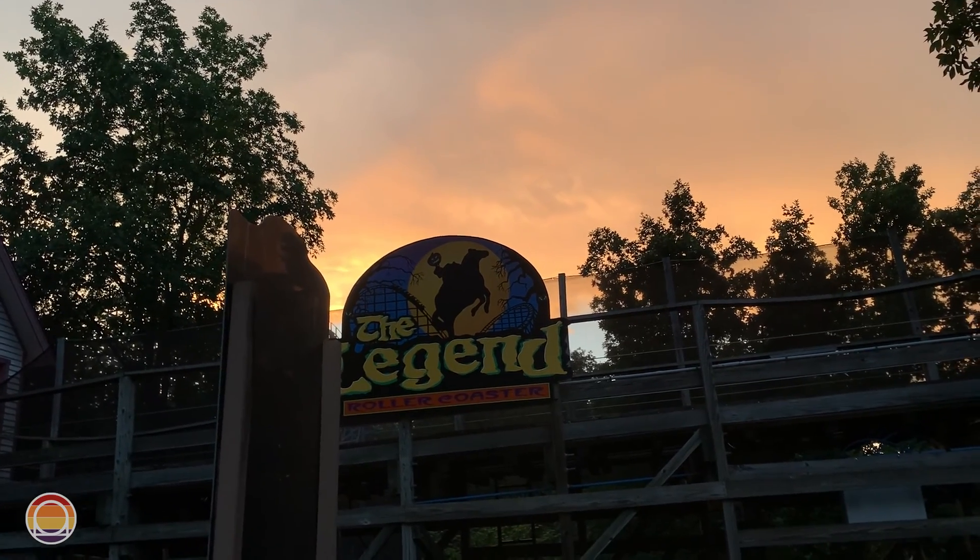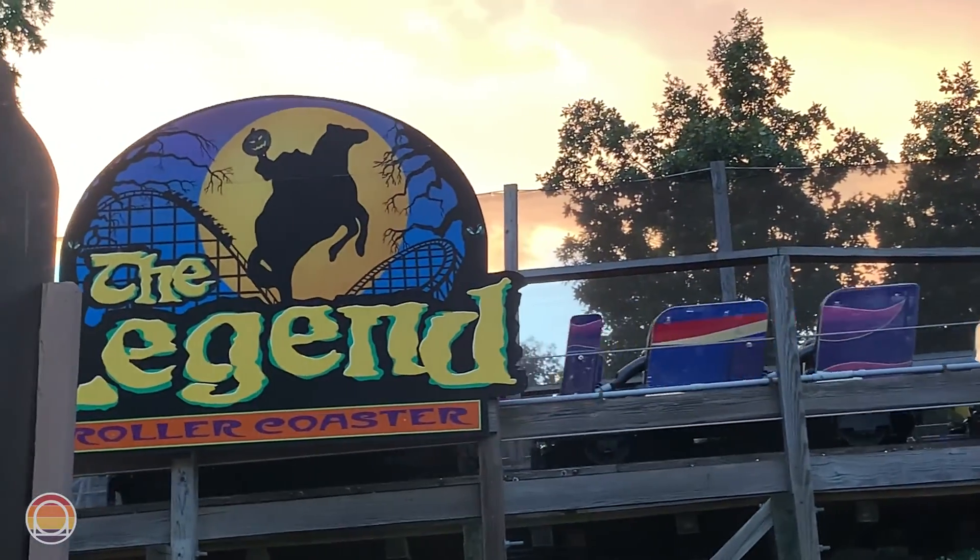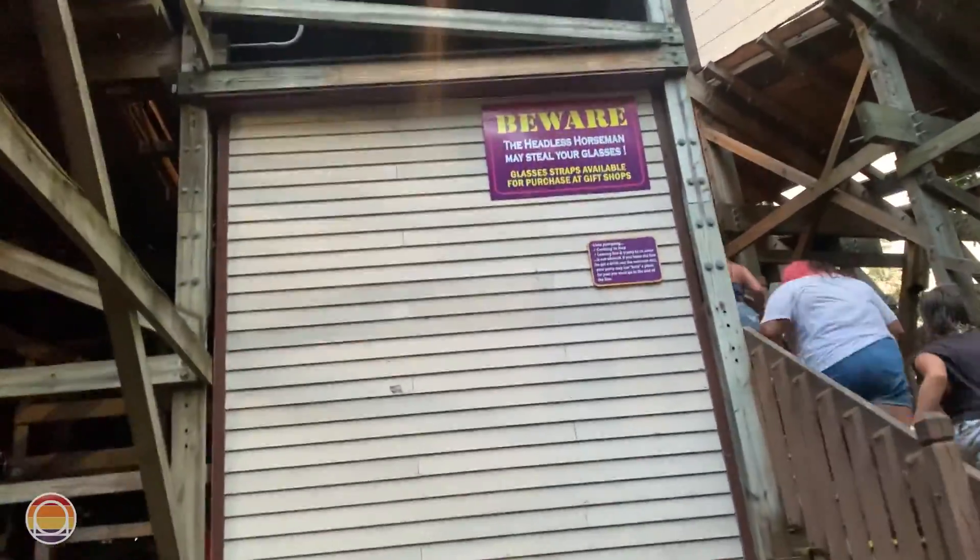Some good news — about 25 minutes later they've got a test coming around. Looks like the luck has turned. Back row, sunset, almost night — wow, Legend is a legend. That was so insane. Now we're going to try and get over to Voyage as quick as possible. If Legend is that much better this far into the day, I cannot imagine what Voyage is going to be like — it makes me incredibly excited.